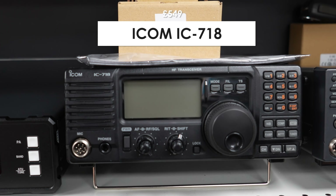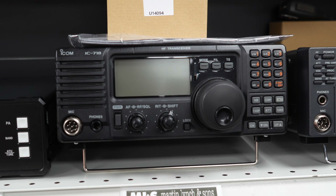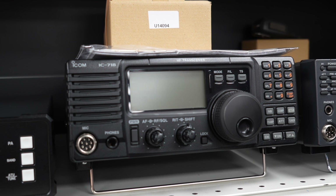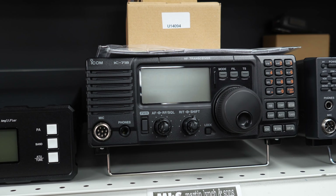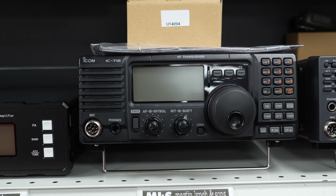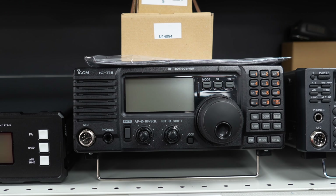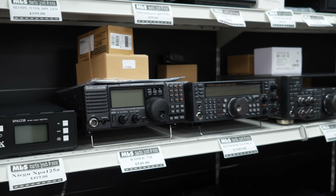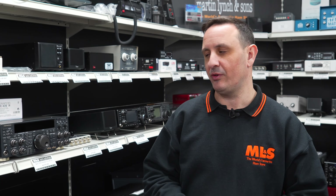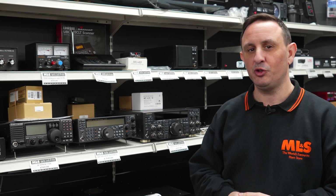Next to that, the Icom IC718. I believe they're still selling them in the states at the moment. HF, very very simple to use. Please note that these do not cover FM — there is no FM mode on the 718. There is a marine version of this available as well. If you're after a very simple radio and you're fed up of all the SDR menus, and you'd like to pound the brass, get a 718 — it'll do the job for you at 100 watts.